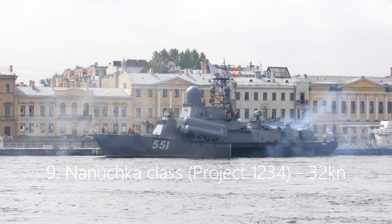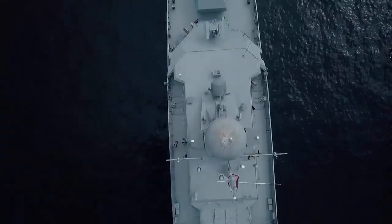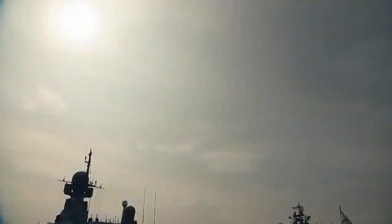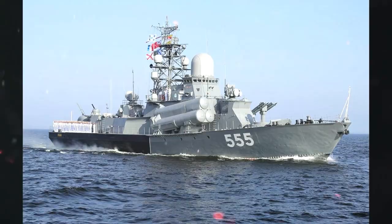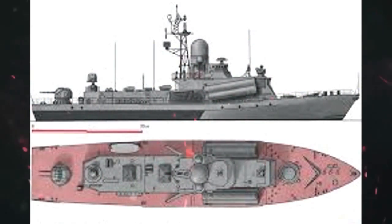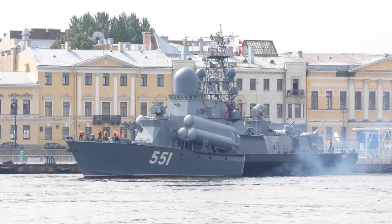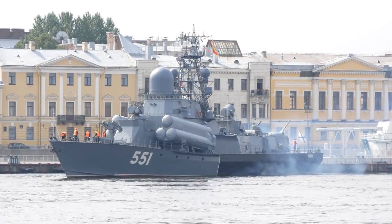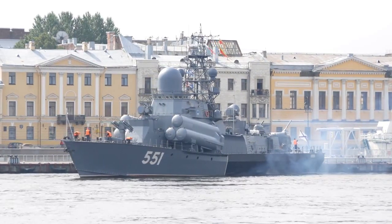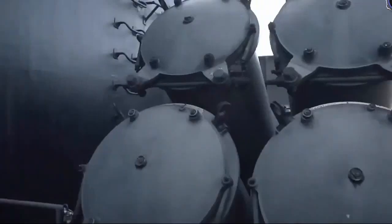9. Nanuchka-class, Project 1234, 32 knots. Another Soviet design, the Nanuchka-class is the name given to a series of four Project 1234 OVAD small missile ships. On average, Nanuchka-class corvettes reach a speed of around 32 knots and measure up at a length of 59.3 meters. They are typically armed with six Russian medium-range SSN-9 ASMs, while Nanuchka-1 has a twin AK-257 gun, and the Nanuchka-3 comes with one AK-176 gun and an additional AK-630 gun. Currently, variants 1, 3, and 4 are in service with the Russian Navy, while the Nanuchka-2 class is in service with the Algerian Navy.